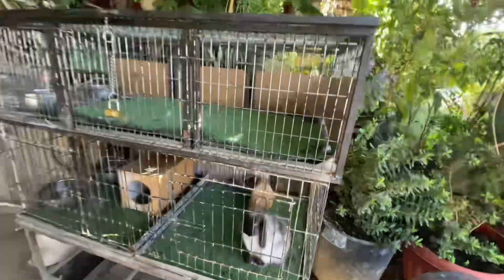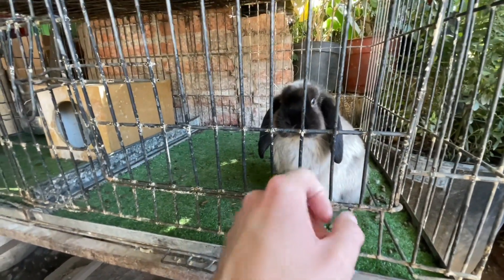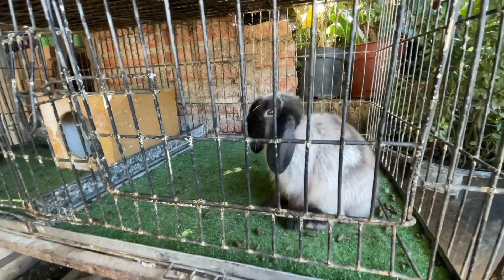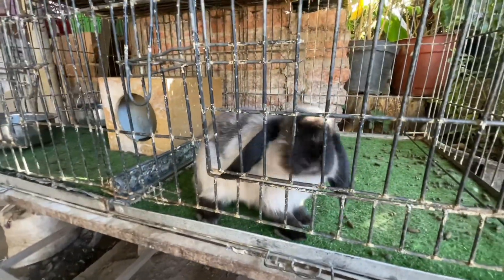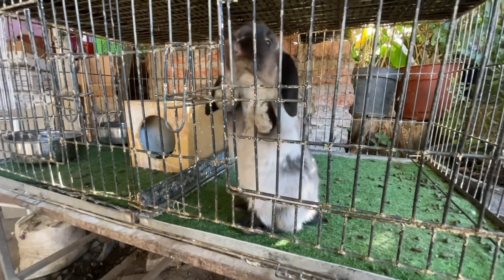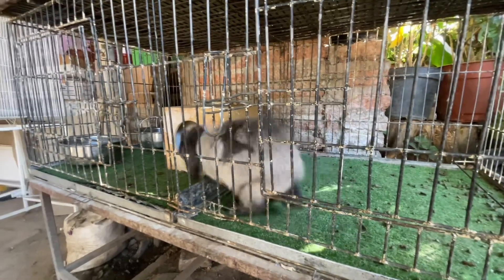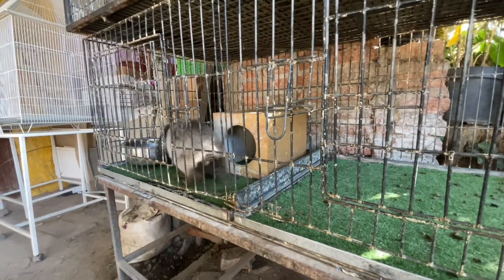They have conejo — they have a rabbit and a guinea pig. Don't bite my finger! He's like, you're going to let me out? No, I'm not going to let you out. You want to eat my camera? Hola conejito. He's like, you swear you open that and I'll kill you.